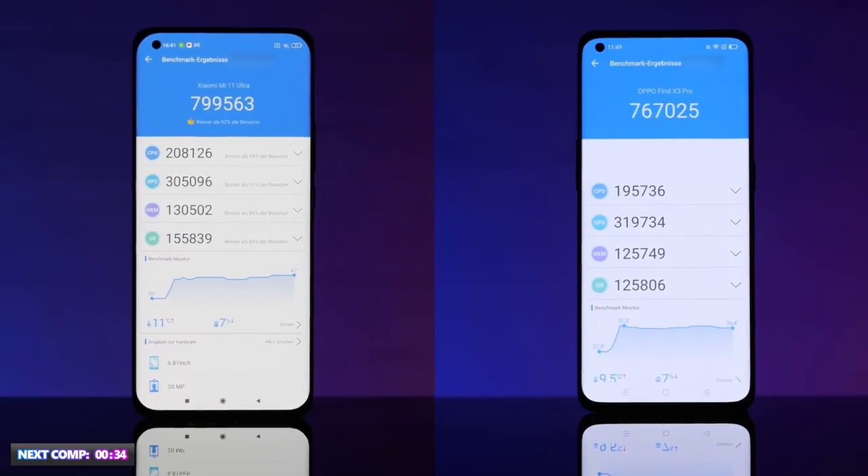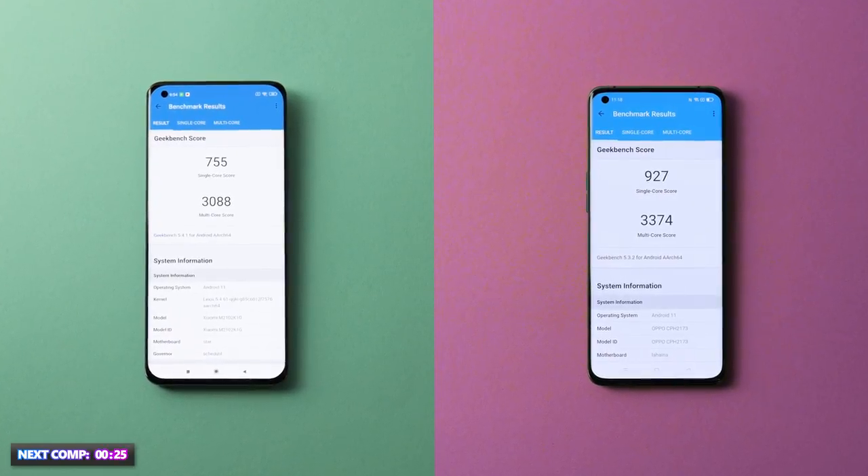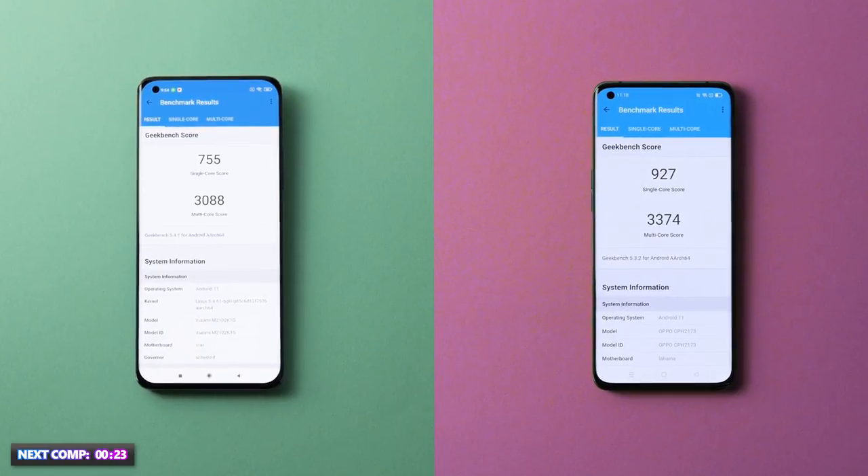Next up, the Geekbench 5 test. This app measures the performance of our smartphones in terms of CPU and GPU. In both single and multi-core, the Oppo came in stronger than Xiaomi.